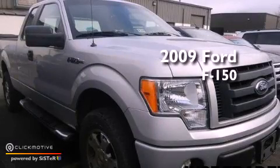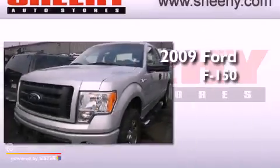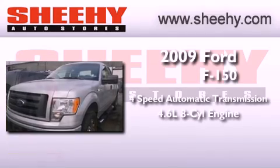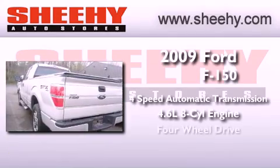This is a 2009 Ford F-150. This vehicle has seating for six adults, a 4.6-liter V8, and four-wheel drive.